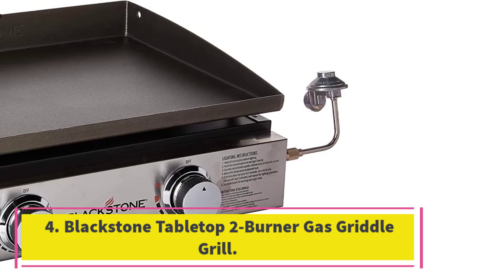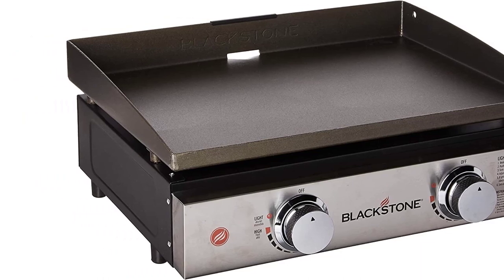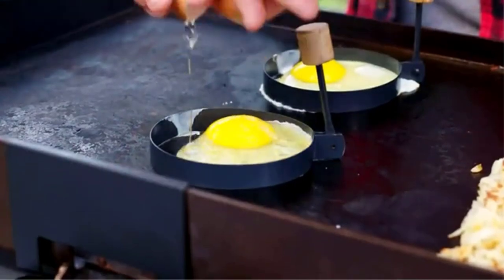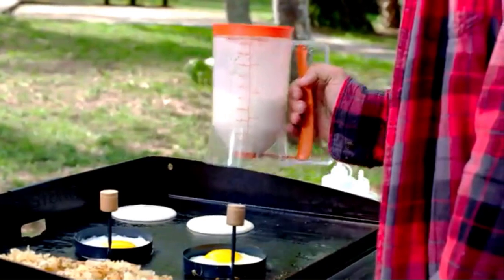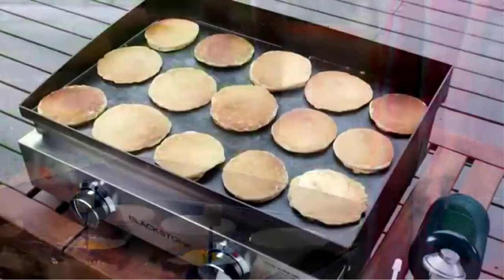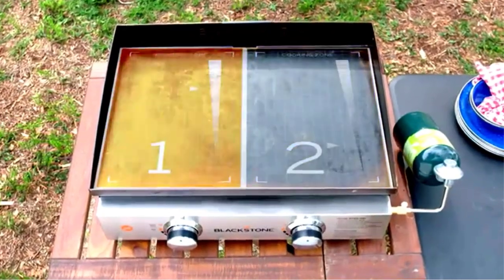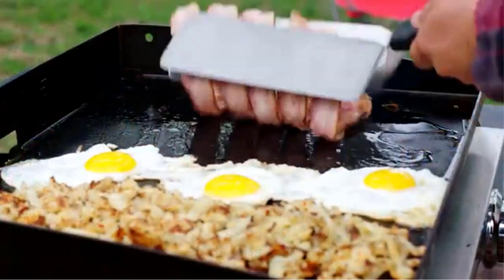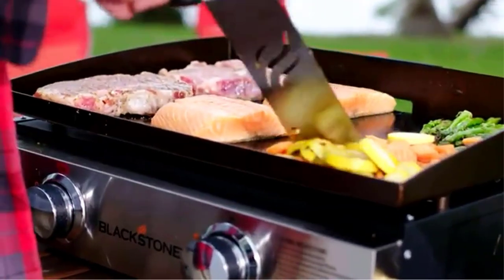Number four: the Blackstone tabletop two-burner gas griddle grill. Blackstone's tabletop two-burner gas griddle grill is our top two-burner griddle option, ideal if you are looking for an easier way to cook outdoors, eliminating flares and improving your burgers' taste. Thanks to its 24,000 BTU output over 339 square inches, you get good high heat levels, although this model is not the best for use in windy conditions.